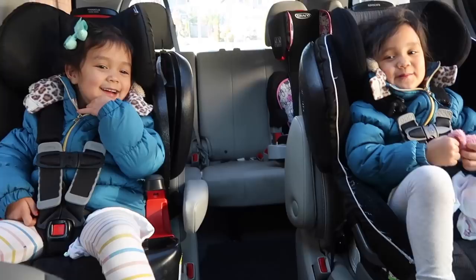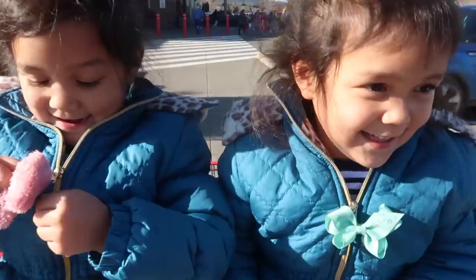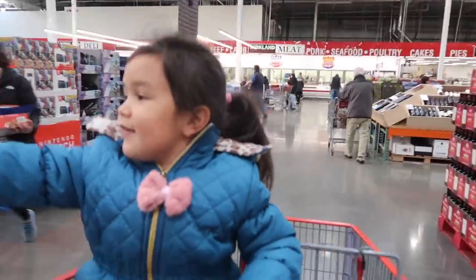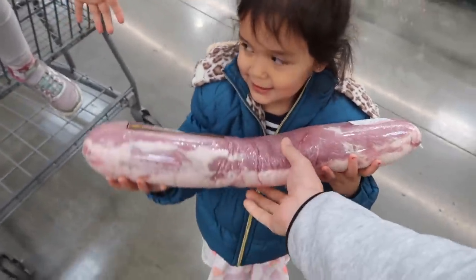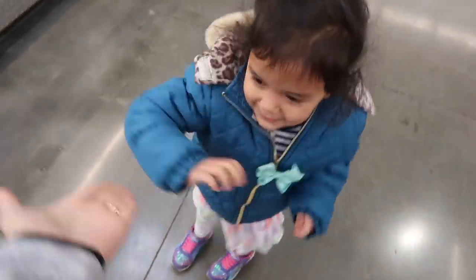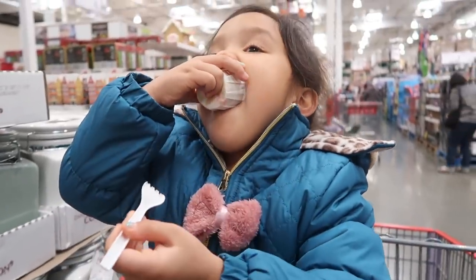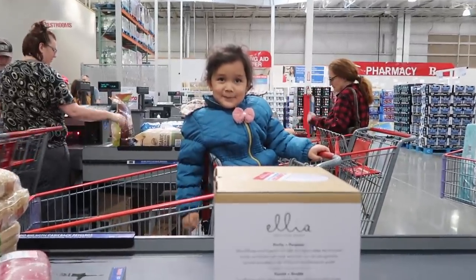And today we're going to start our journey at Costco. Costco! This is what I'm looking for right here — whole pork loin. You can cut this up into pork chops, chunks for like curry or stews. Save some money for the whole family. It's kind of heavy. Alright, thank you. High five! We love free samples at Costco.